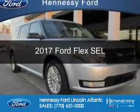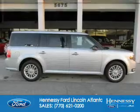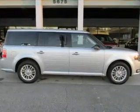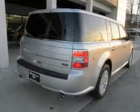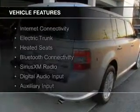This is a new 2017 Ford Flex. It's powered by front-wheel drive, a 3.5-liter six-cylinder engine, and a six-speed automatic transmission. The features include internet connectivity,